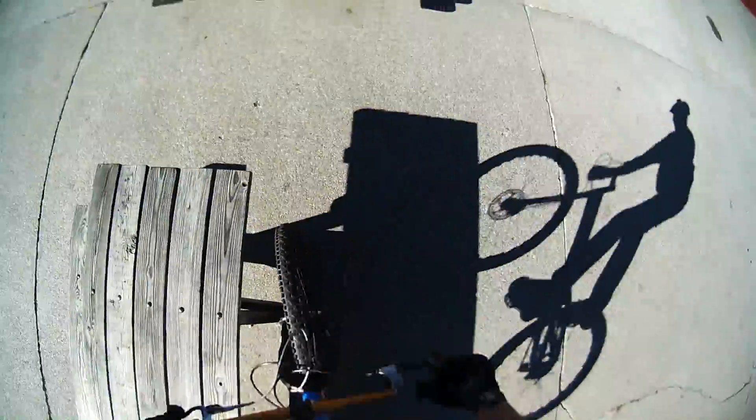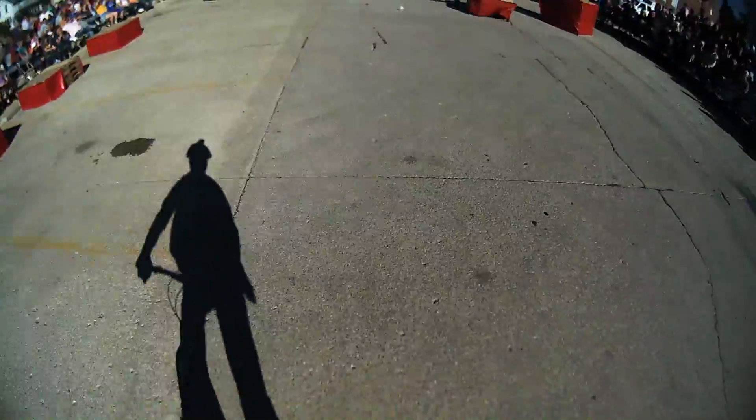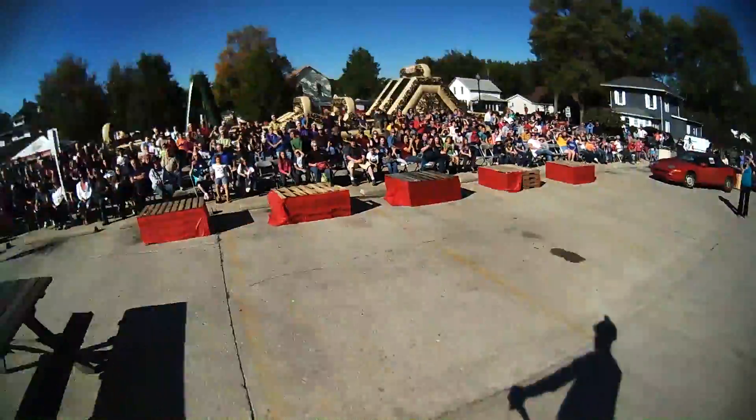Jeremy is going to show you a couple different ways of getting up on a picnic table. The first way, he steps right up to the bench and then to the top of the table — that's one of the easier ways. Now he's skipping the bench with his front tire, straight up to the top of the table. Very nice, let's hear it.